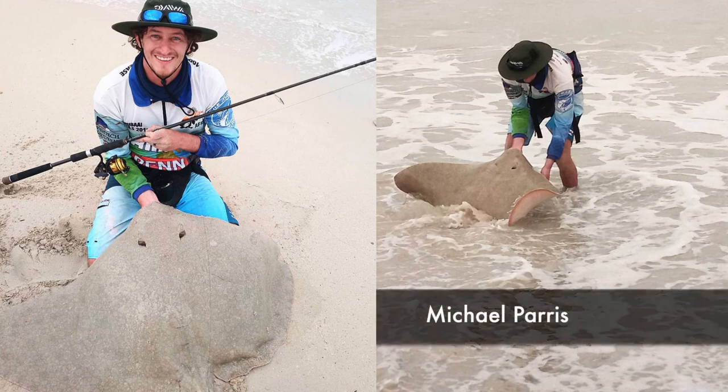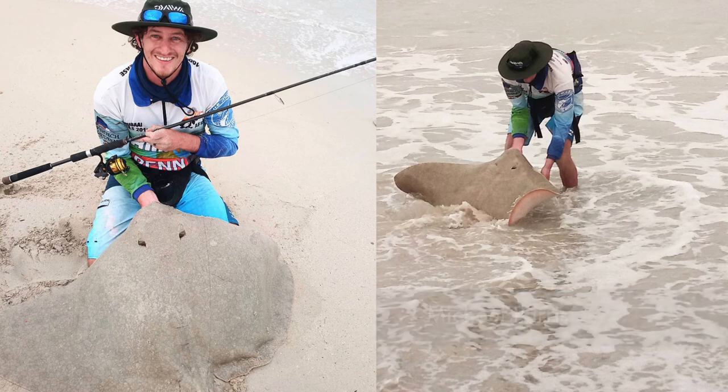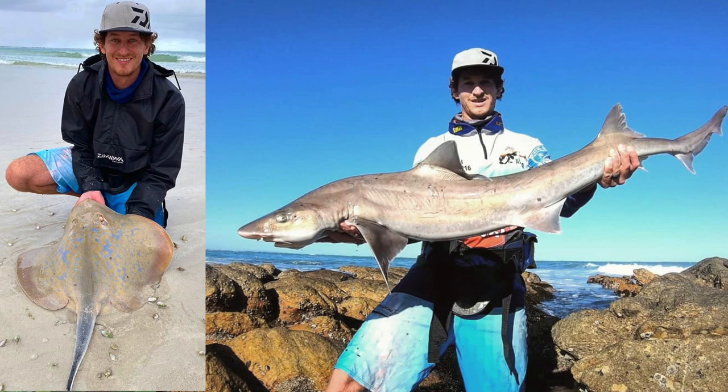Michael Perez was targeting Sandys and blue rays on a new nine-foot Orca rod that he was testing, and hooked into a beautiful diamond ray of 24 kilograms. He said the diamond ray really stripped the line off his reel, but he managed to land it on his own. He also hooked into some blue rays and smooth hound sharks, using his Makira 15-foot rod.